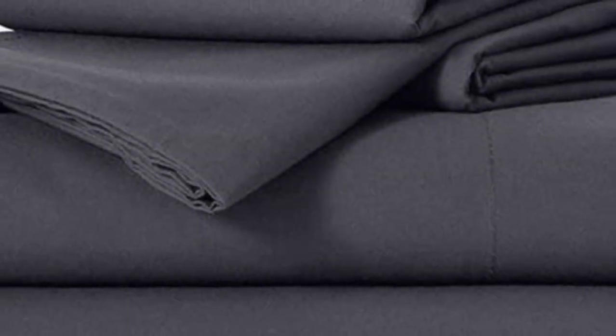Brukleinens are some of our favorites of the genre for their handsome prints and quality, pill-resistant threads. Though the retailer does most of its business directly through its website, a selection of its bedding has made its way to Amazon.